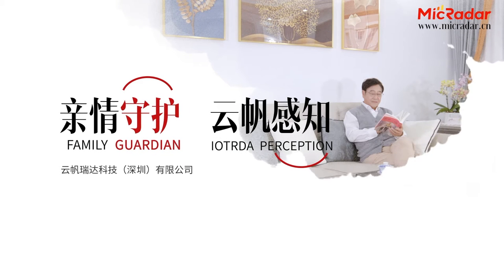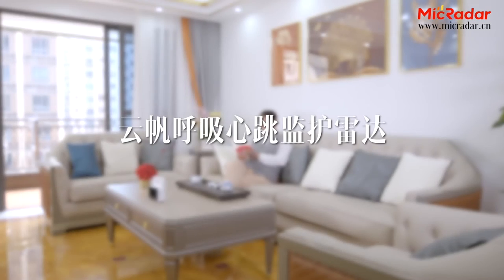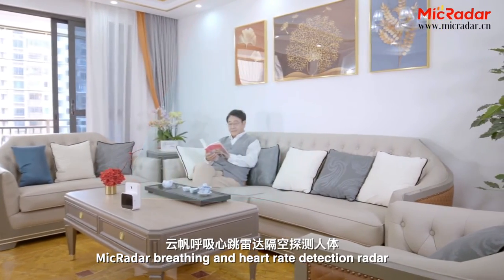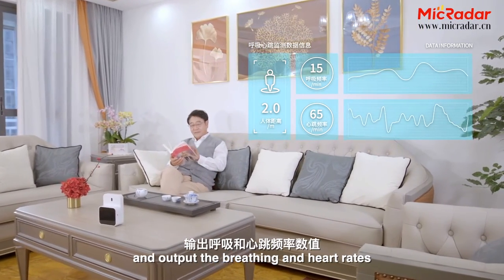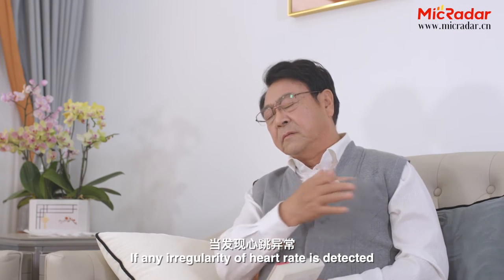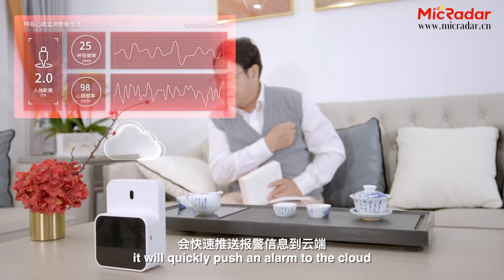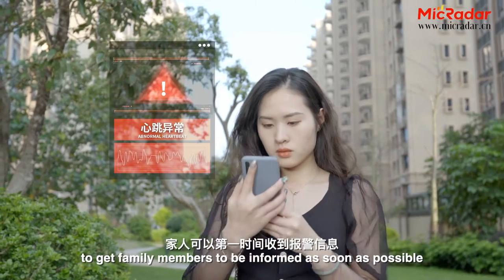Family Guardian Micradar Perception. The Micradar Breathing and Heart Rate Detection Radar is intended to detect the human body over a distance and output the breathing and heart rates. If any irregularity of a heart rate is detected, it will quickly push an alarm to the cloud to get family members informed as soon as possible.